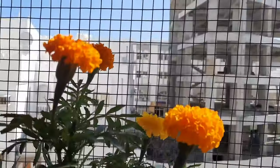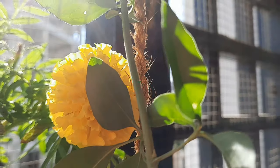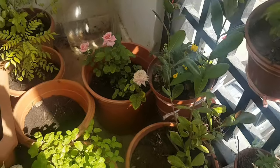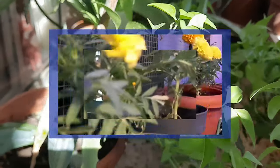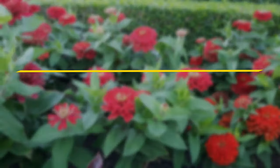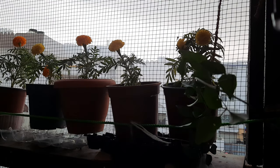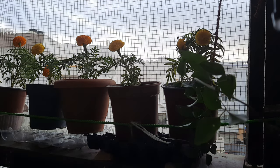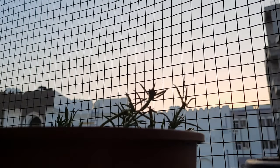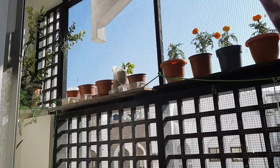Hello everyone, welcome back to Maximize Life. I hope all of you are safe and are doing well. In this video, I am going to show you how I gave a new look to my balcony space.